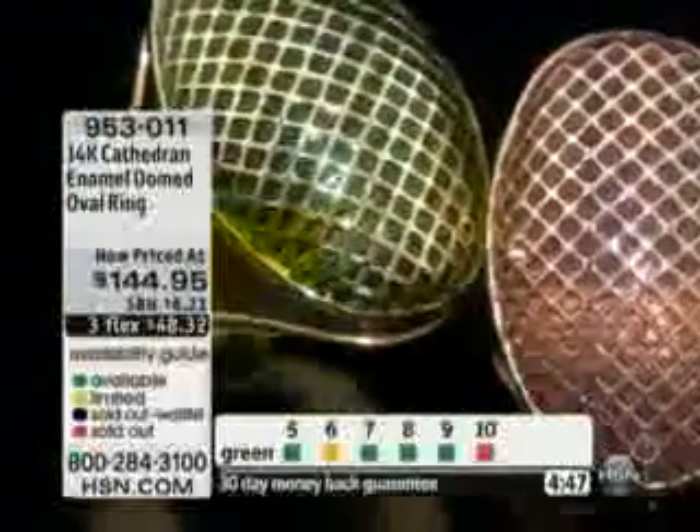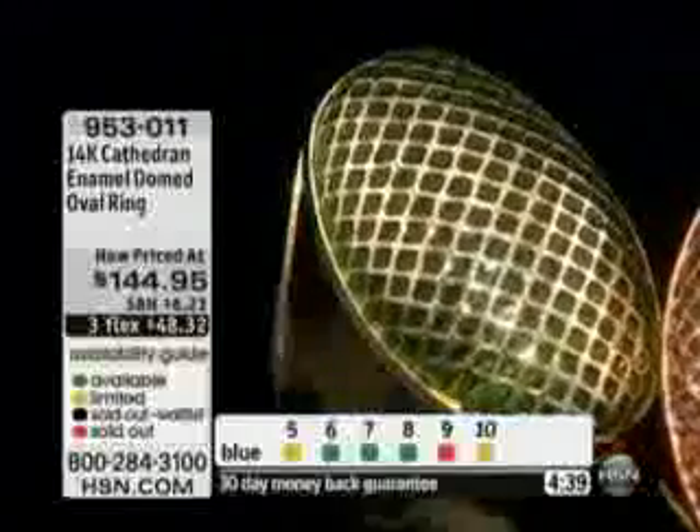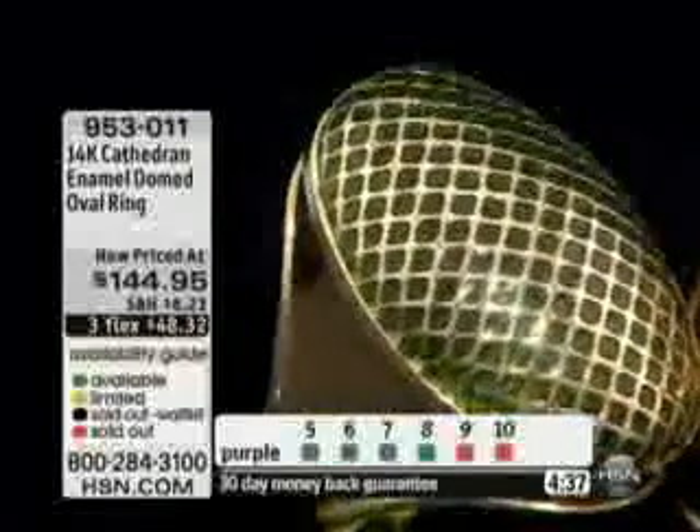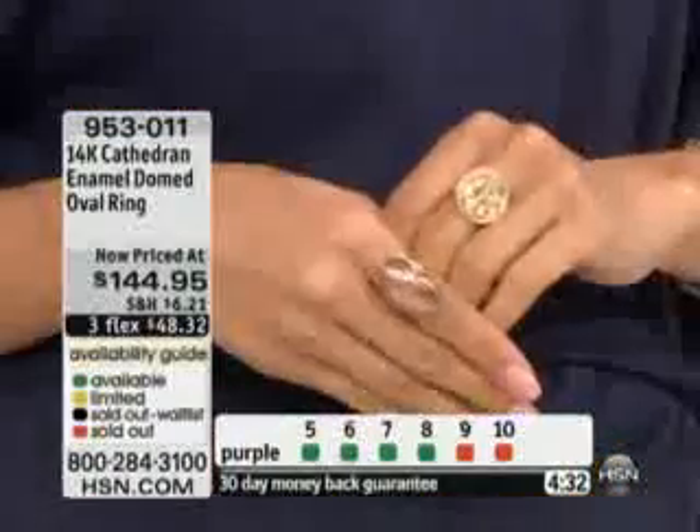It's on three flexible payments of $48.32. If you love big rings, oh my gosh, this is the biggest I can offer you. Other than my snake ring, this is like the biggest ring I can offer to you. But it's classy, it's smooth, it's absolutely refined as well.